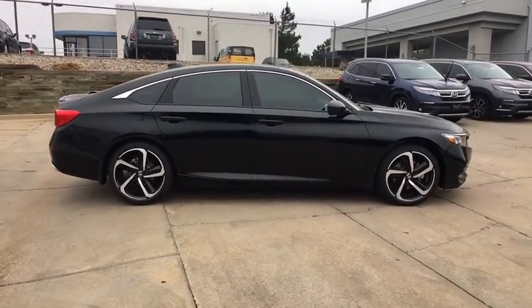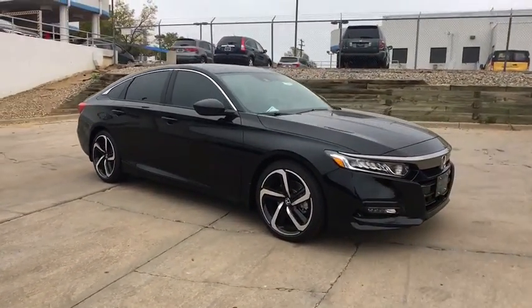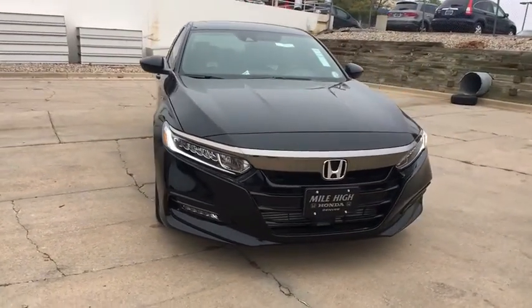Power steering, adjustable steering wheel, cruise control, keyless start, aluminum wheels, four-wheel disc brakes, floor mats, front-wheel drive, climate control, AM-FM stereo radio.